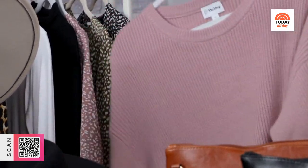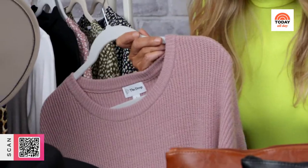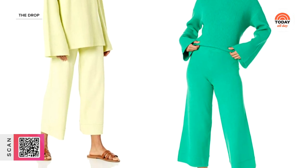First, let's talk about a big trend for fall: all things knit. I fell in love with this cozy knit sweater and lounge pants set from The Drop, which is Amazon's fashion-forward private label. I'm a huge fan of sets in general because they're fashion no-brainers — you can wear them together and look instantly pulled together, or split them up and mix them in with your entire wardrobe.